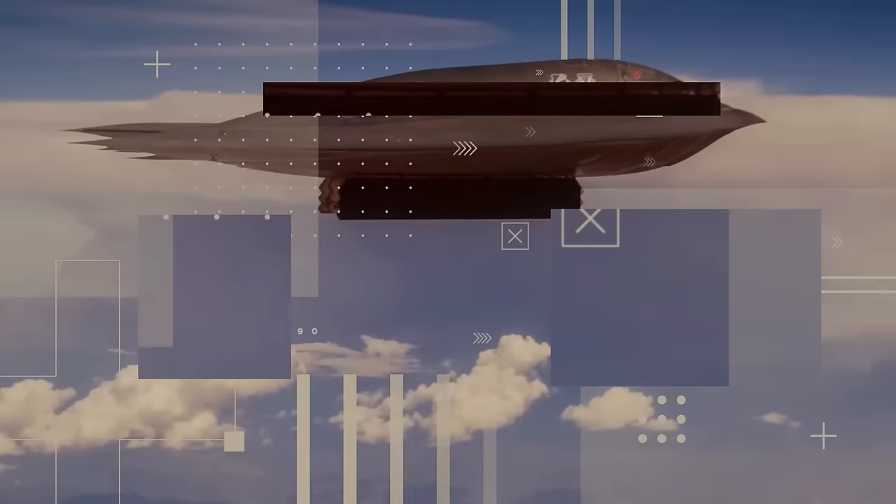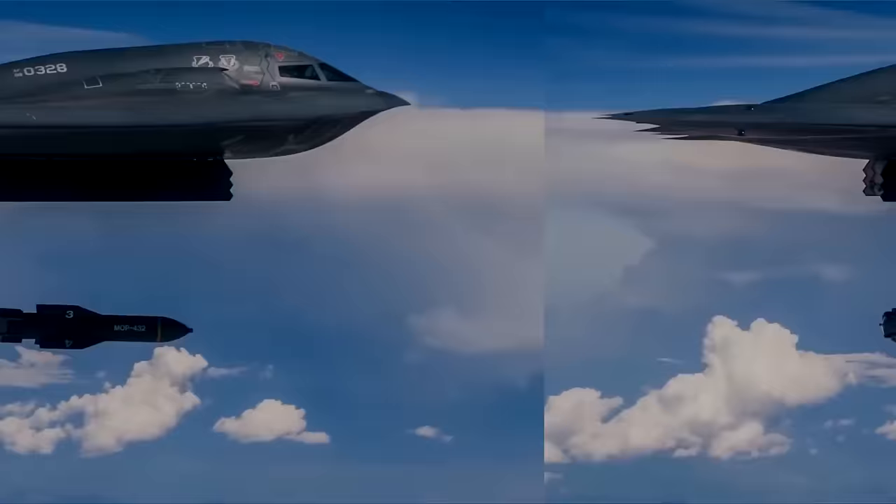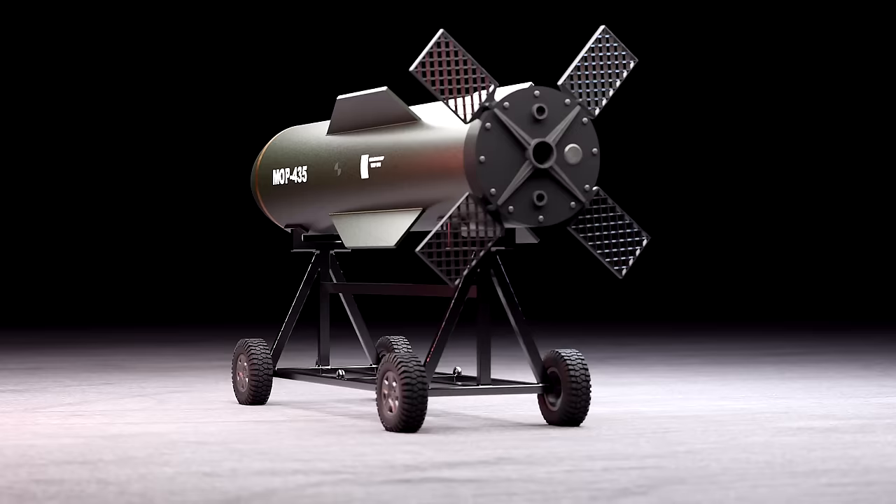The U.S. Air Force is responsible for the most powerful non-nuclear bombs on Earth. Known as the GBU-57B Massive Ordnance Penetrator Bunker Buster, or MOP, it's a huge 30,000-pound class weapon that's deployed to penetrate the toughest of defenses. Let's take a closer look at just how it works.